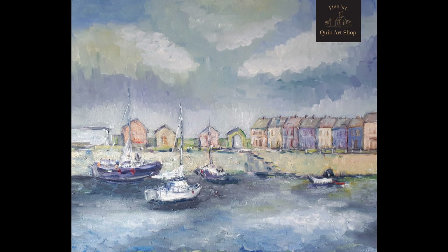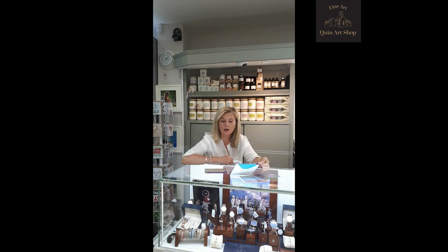The harbour is amazing — an amazing area in Skerries. It's the heart of Skerries. It's a gorgeous picture.